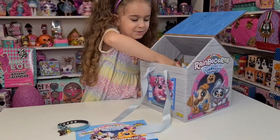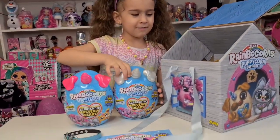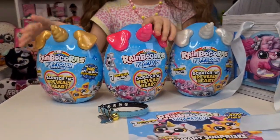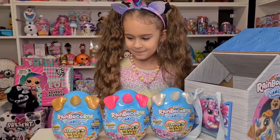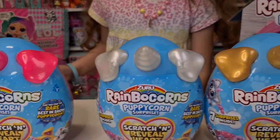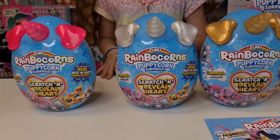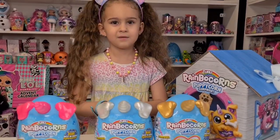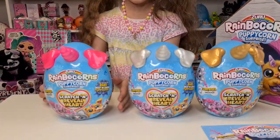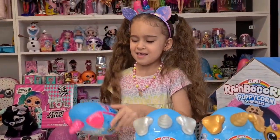Let's take out the pink one. I just love the puppy ears! Wow, you have three amazing puppy corns. Oh my gosh, we have the cutest puppy eggs ever — scratch and reveal heart! For today we are only going to open one, tomorrow another one, and the next day another one. Which one do you want to open? She decided already — we are going to open the pink one.